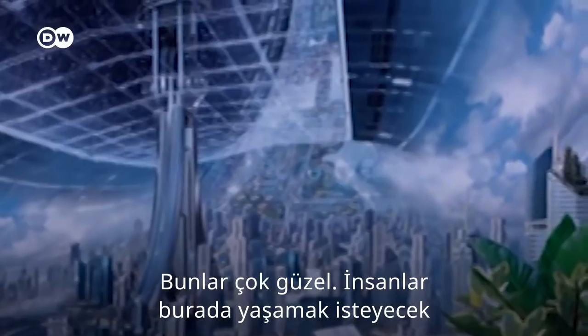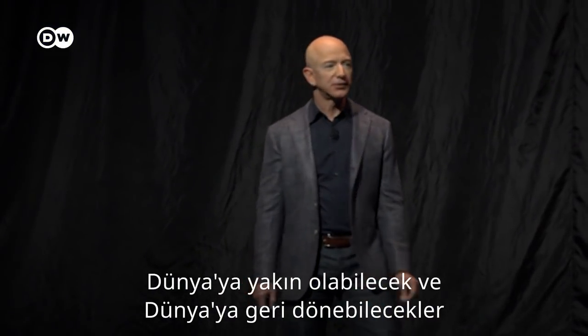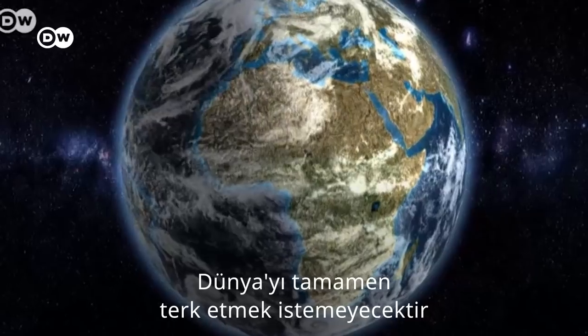These are beautiful. People are going to want to live here and they can be close to Earth so that you can return, which is important because people are going to want to return to Earth. They're not going to want to leave Earth forever.